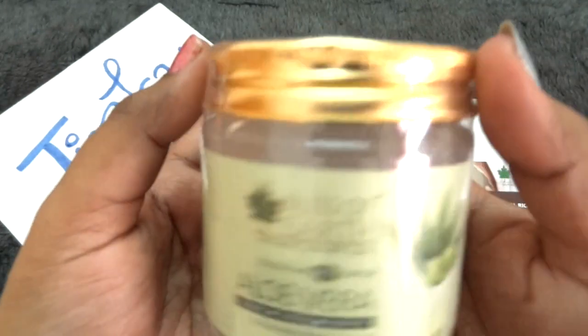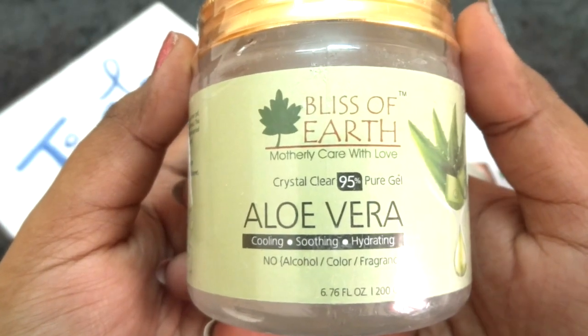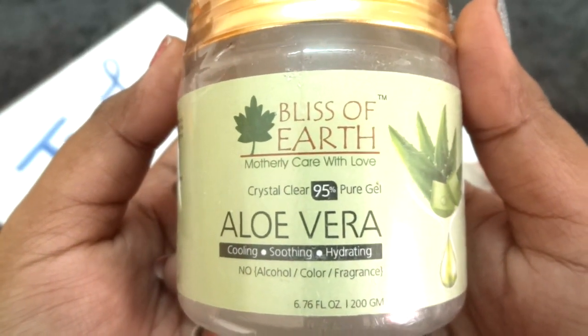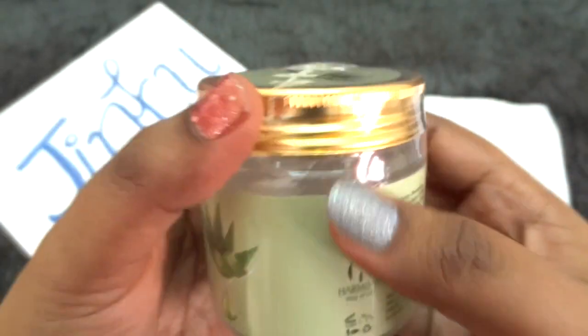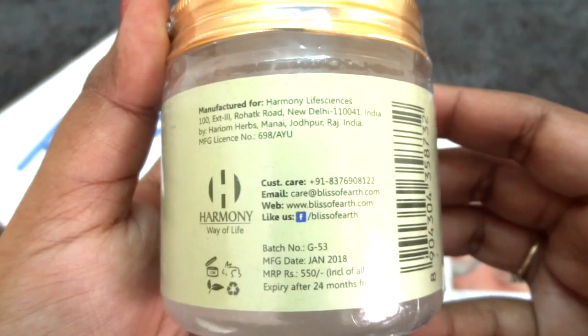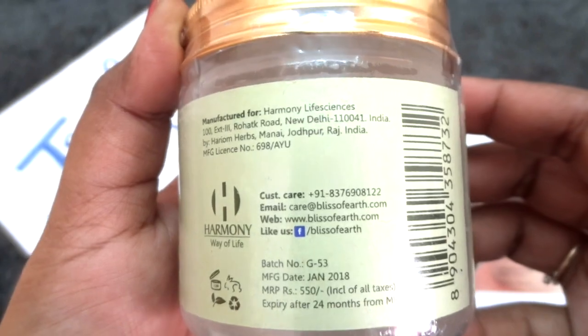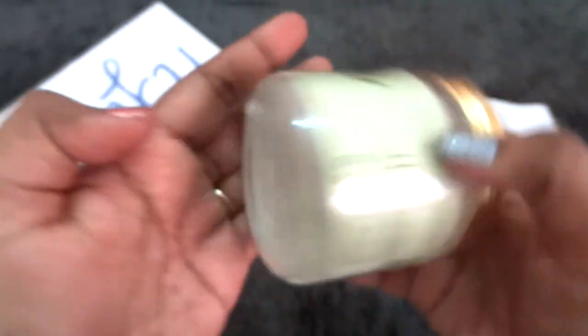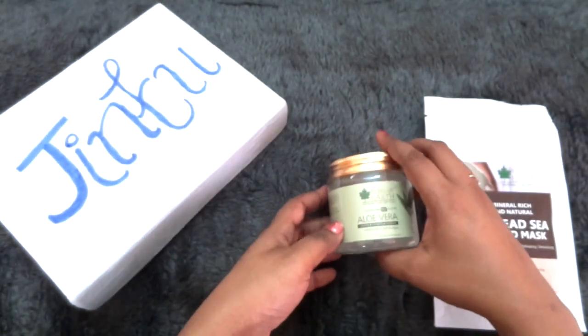The second product from the same brand is this Aloe Vera Gel, which is crystal clear 95% pure gel with no alcohol, color, or fragrance. It's a 200 gram full size tub and the packaging looks good. Price is Rs.550, expiry within 24 months from January 2018. It has come seal packed and is transparent in color. It is like a pure Aloe Vera Gel, and I am definitely happy to receive this.